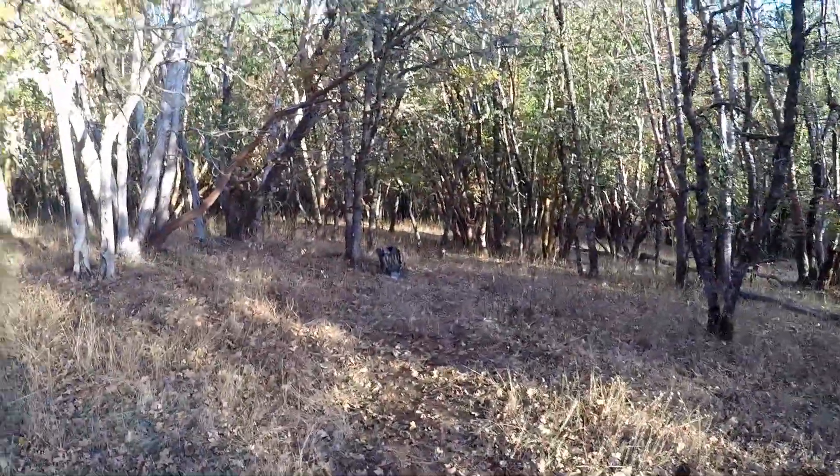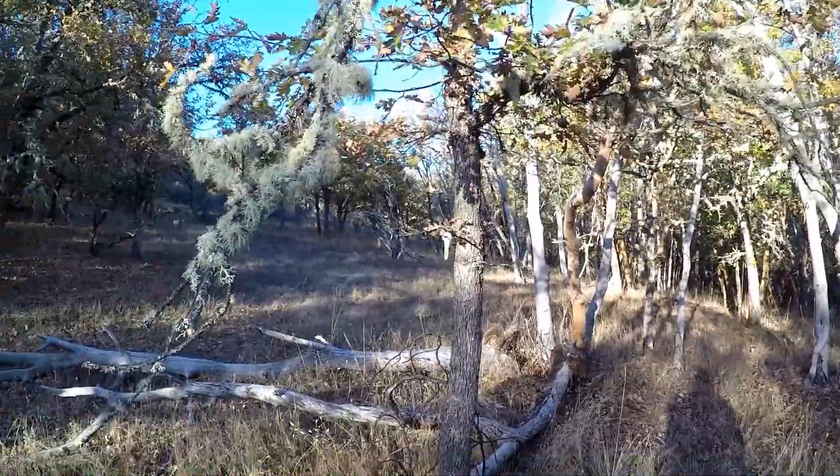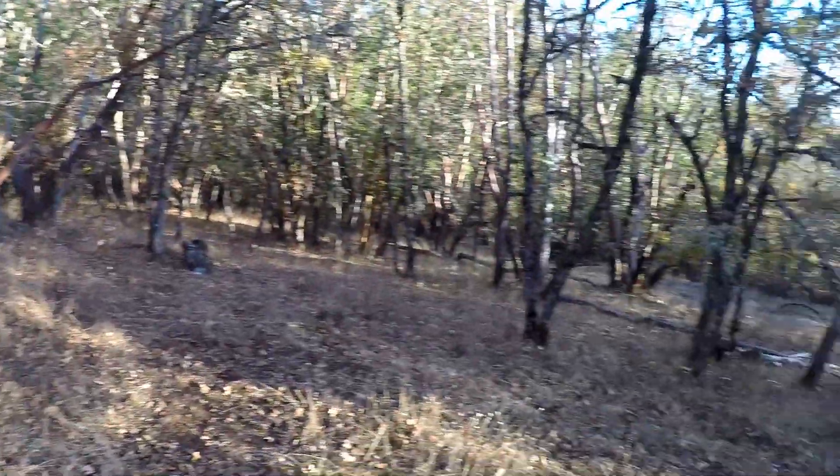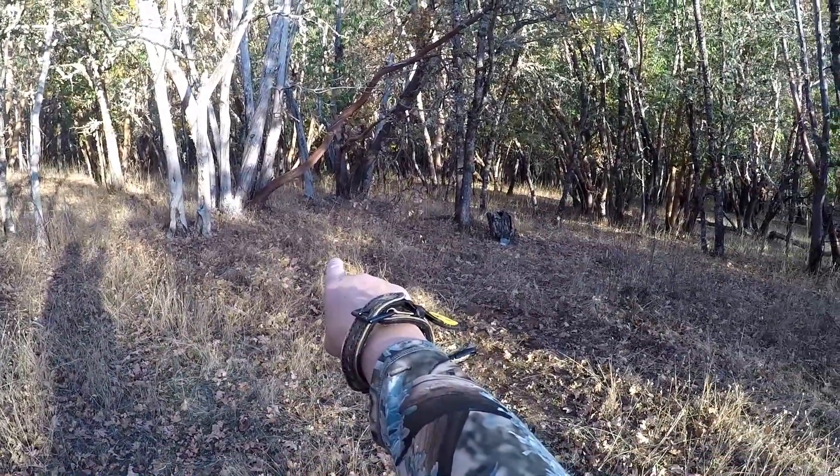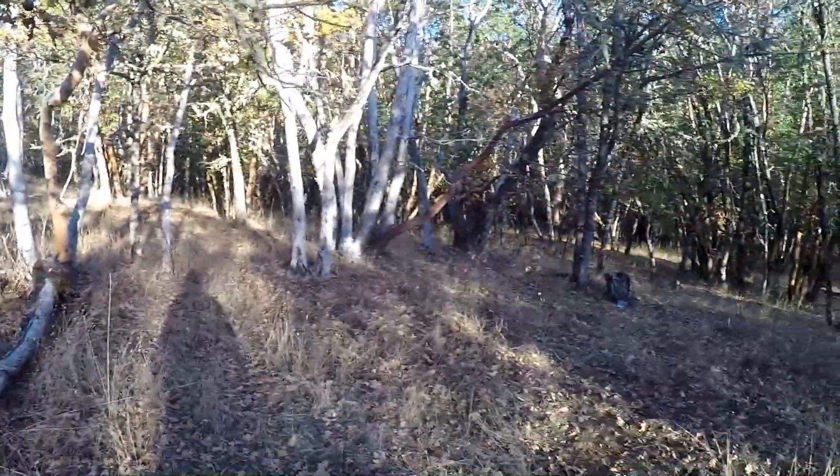This morning when I walked in here it was still dark. I don't even know if it came out on the GoPro, but I was right over there and I had a doe walk right over to those trees — it would have been about a 15-yard shot. That could have just as easily been one of those big bucks.